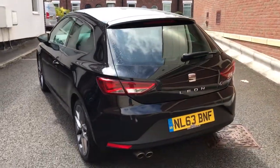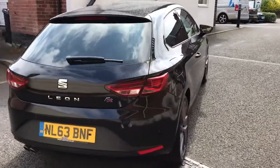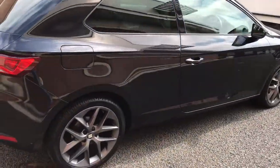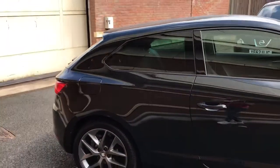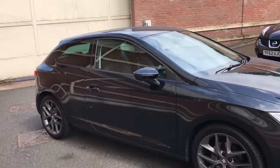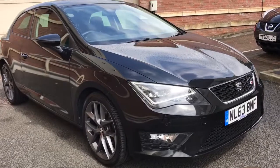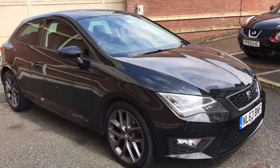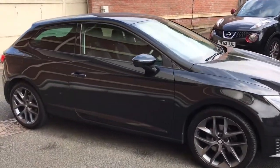I'll show you inside the car in just a second — it's just as nice inside. This car's been absolutely treasured by its previous keeper. As you can see it's in the beautiful Phantom Black, my favourite colour in this model. If you don't already know, the Seat Leon FR is fantastic to drive — a lot of fun, very economical but really nice and quick too.